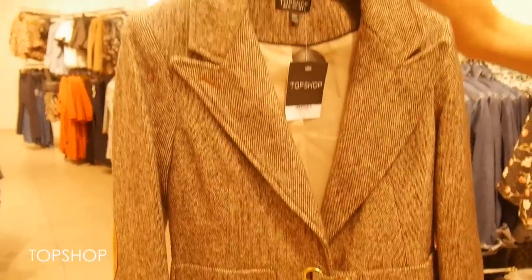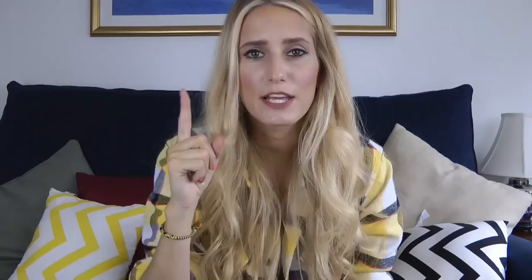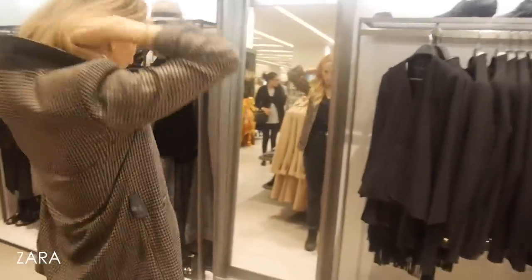For winter coats, I wanted to hunt down the trends so I could advise you on which shops at Brent Cross will help you nail them. Tweed was one of the big autumn/winter trends this season, seen at Chanel and Topshop Unique. The style varied from the more traditional classic looks to subverted versions with enlarged tweed or unusual colourways.